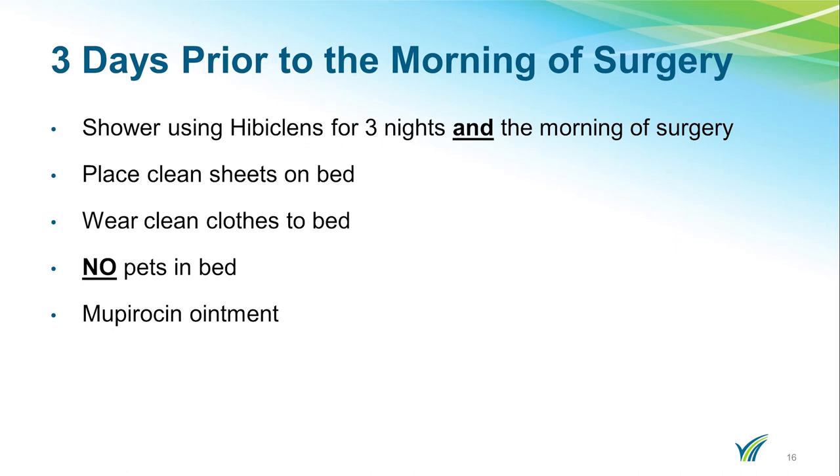You will not need to bring the Mupirocin ointment to the hospital. Just to review, Mupirocin is used for a total of five days: three days before, day of surgery, and the day after.